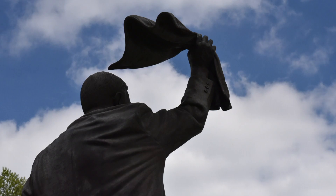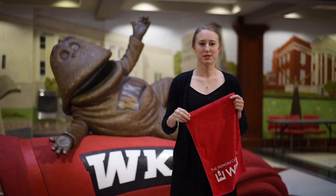For decades, red towels have been used in this fashion, though many Hilltoppers have found alternative uses for them in their daily lives.